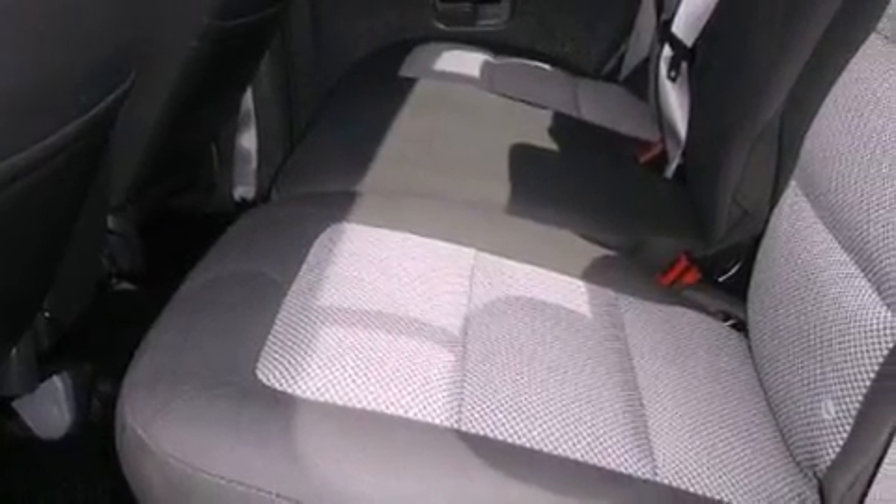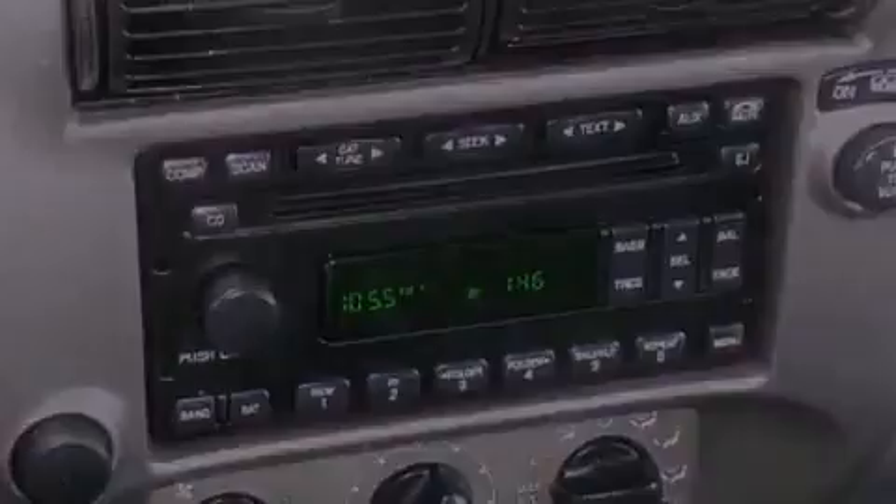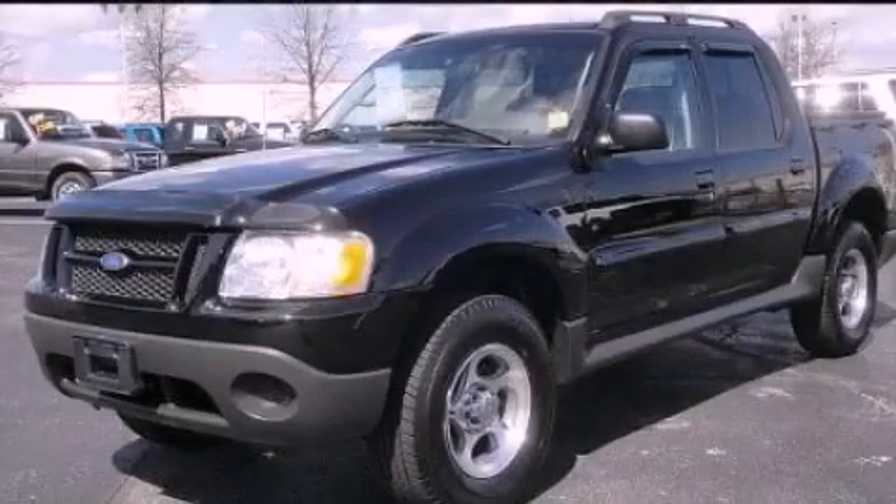Additional features include a passenger side airbag, rear seat child-proof door locks, and power windows. Please call today to reserve this vehicle for a test drive.